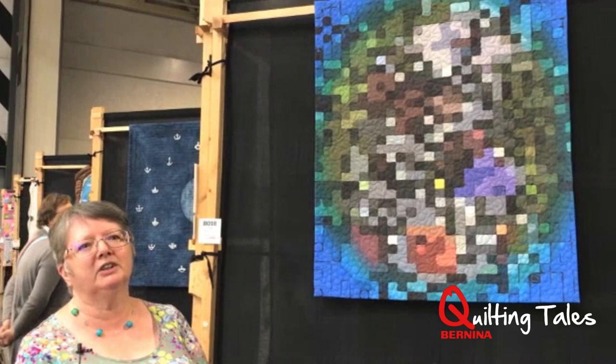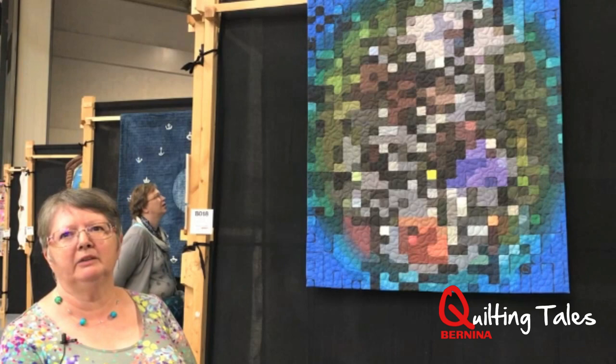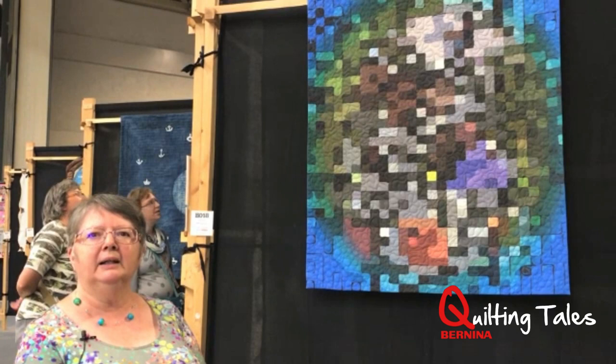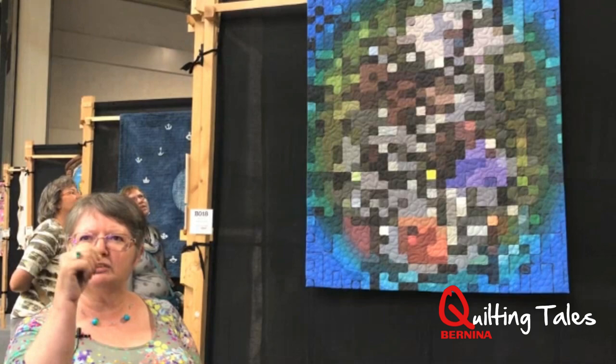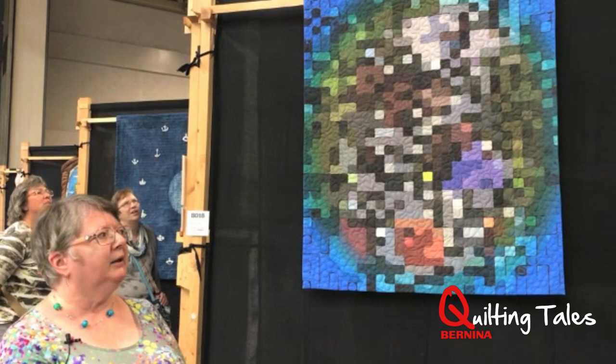On top of that I've superimposed pictures of my family — those that visited me whilst I was in hospital: my sons, my sisters, my brother, my husband and people like that. Then using my pencil I've scrubbed out bits and pixelated the picture, and those three processes were done in one app called Pixlr.